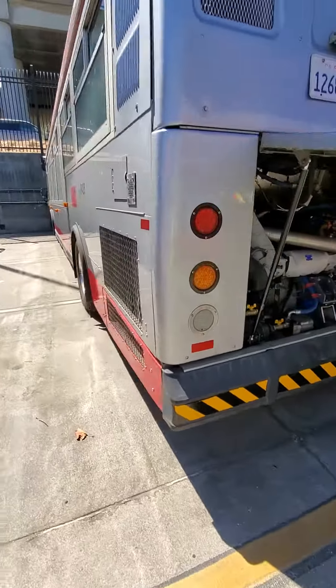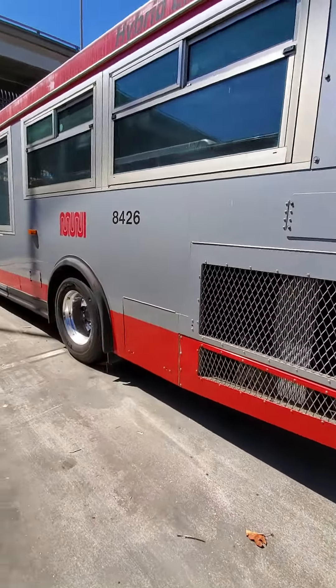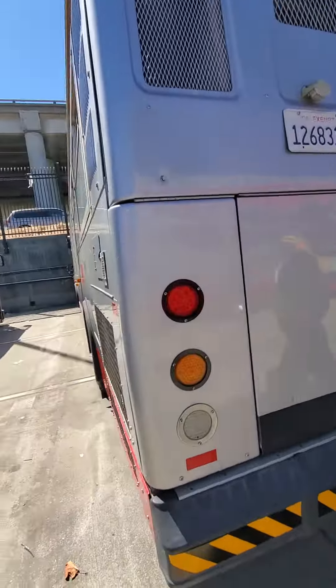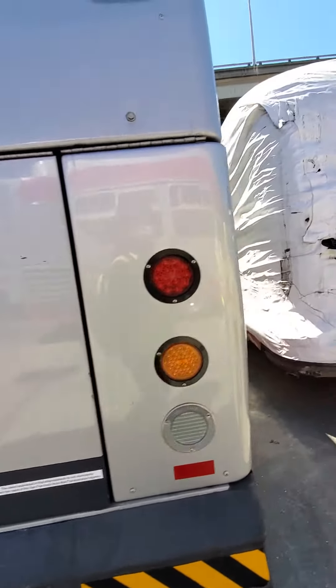I wonder where the historical fleet designation is. Not here? We have to look at the middle of the bus. It's a little bit of the bus — so let's be respectful of that.